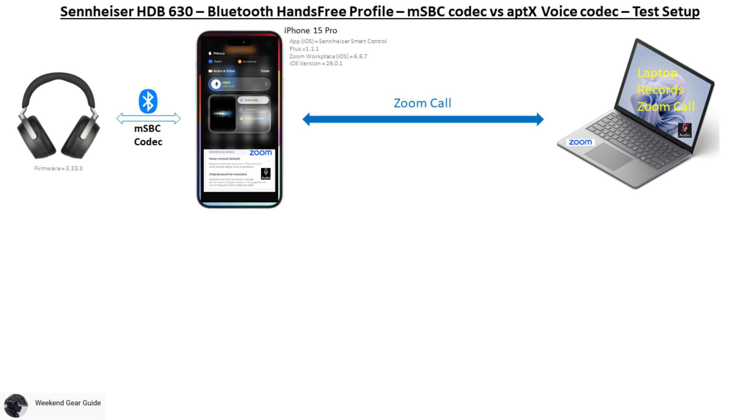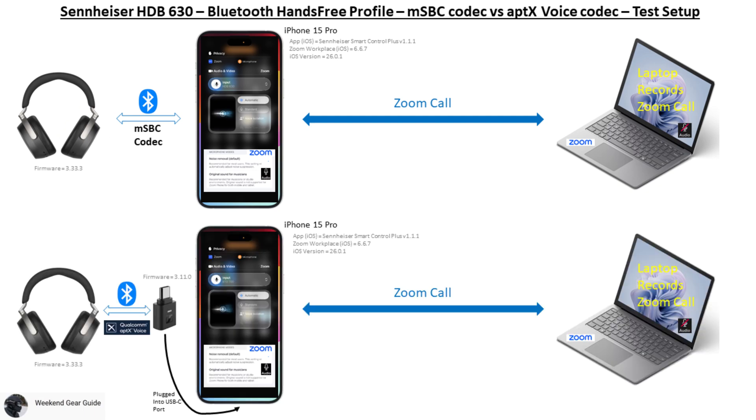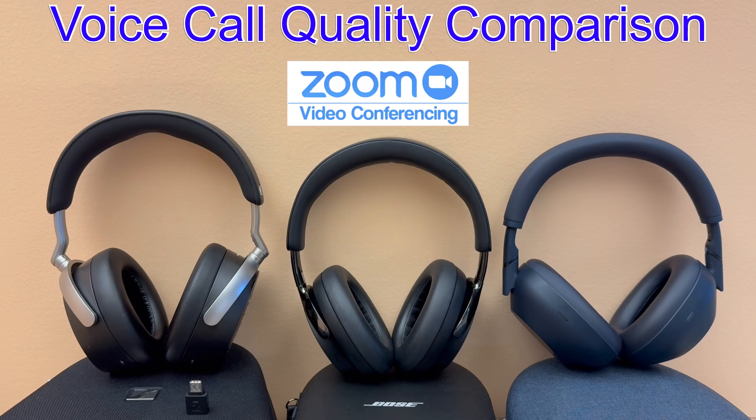In part one of this two-part episode, we'll do a quick overview of the voice call quality when connected over Bluetooth using the standard wideband speech codec versus when connected using the included BTD700 dongle using a super wideband speech codec, and provide some tips to optimize your voice quality so others can hear you well.